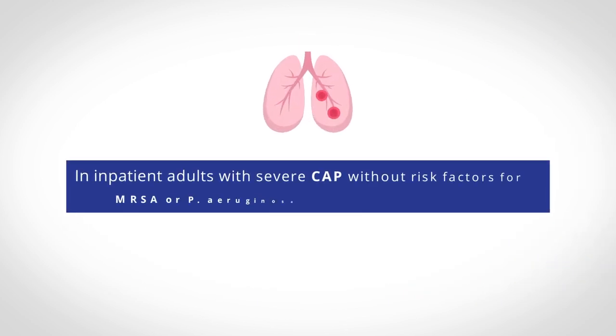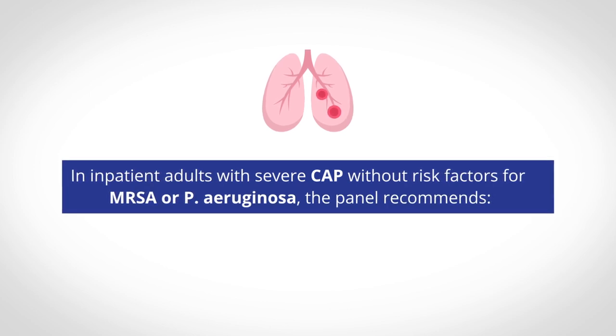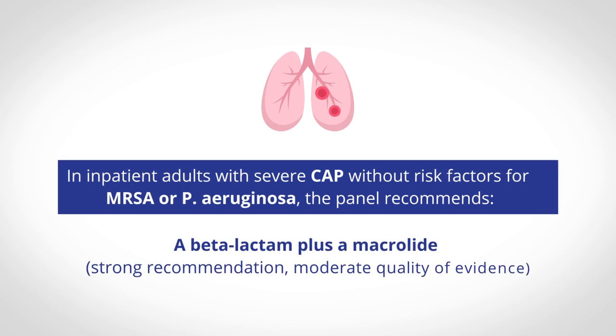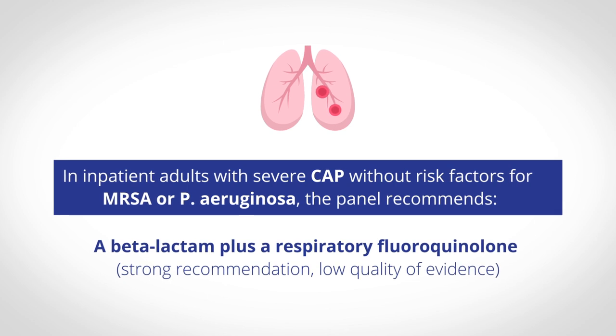In inpatient adults with severe CAP without risk factors for MRSA or P. aeruginosa, the panel recommends a beta-lactam plus a macrolide, or a beta-lactam plus a respiratory fluoroquinolone.